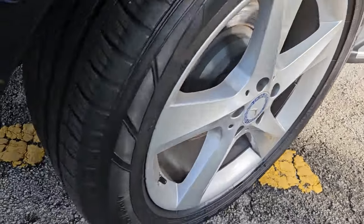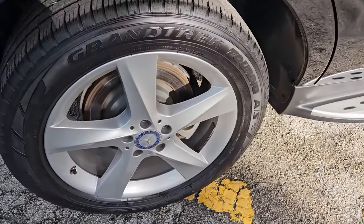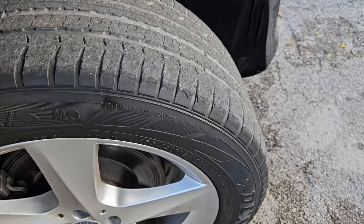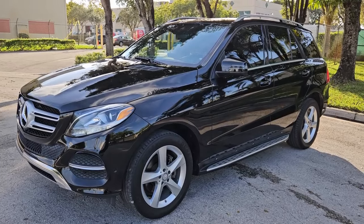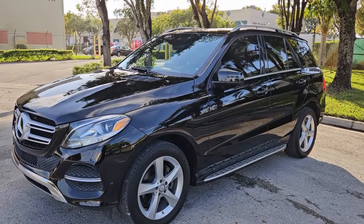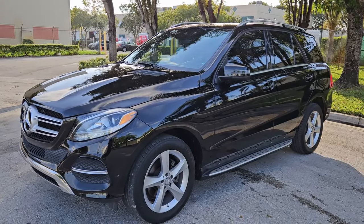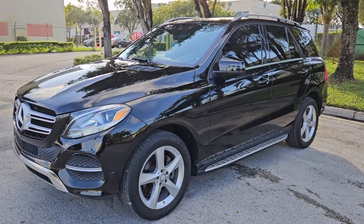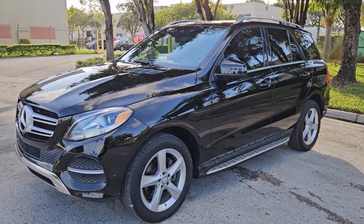Front passenger side tire is in amazing condition — good amount of tread still on there, rim is clean and in great shape. That's going to conclude our video for this 2016 GLE 4Matic 350 — vehicle's in beautiful condition inside and out. If you have any questions, please feel free to call 786-431-9046 or visit our website for more information at NovaAutoSales.net. Thanks for watching.